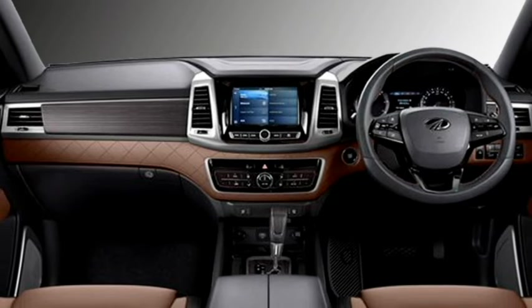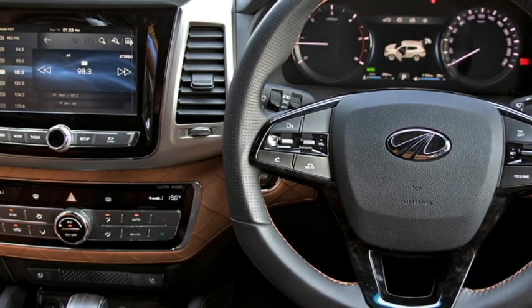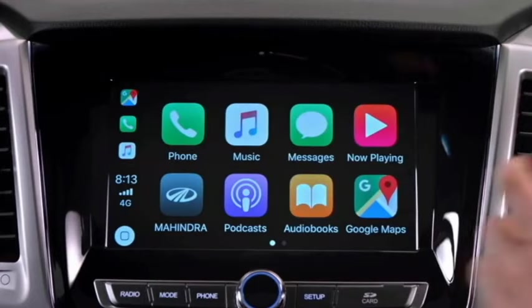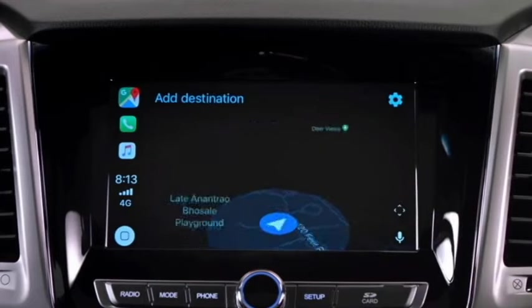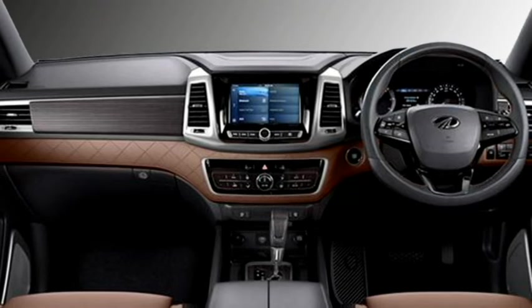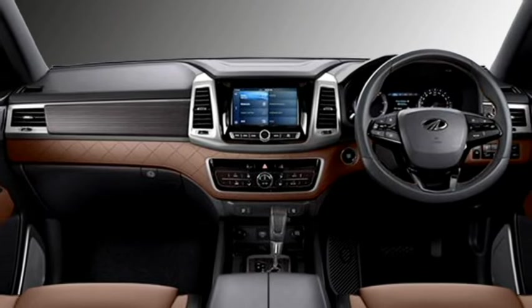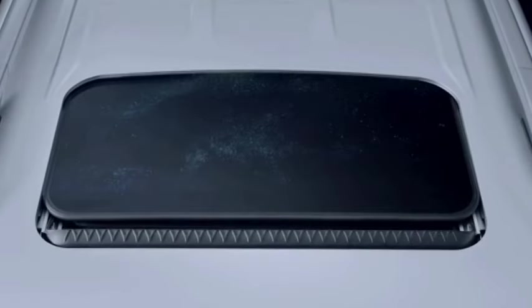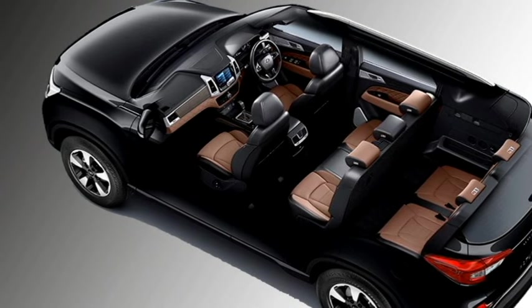The interior is also updated with a number of features like a new leather-wrapped power flat-bottom steering wheel with steering-mounted controls, an 8-inch touchscreen infotainment system with Apple CarPlay and Android Auto, push-button start/stop, dual-zone climate control, ambient lighting, leather upholstery, panoramic sunroof, and well-cushioned seats.